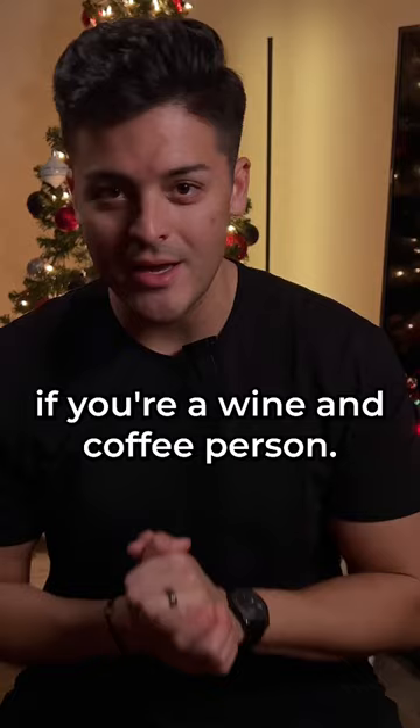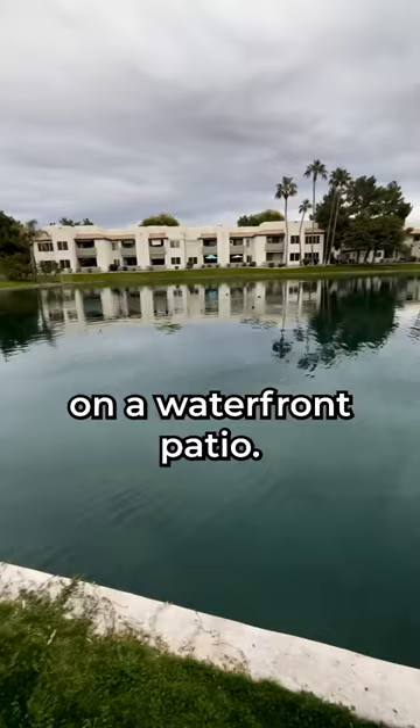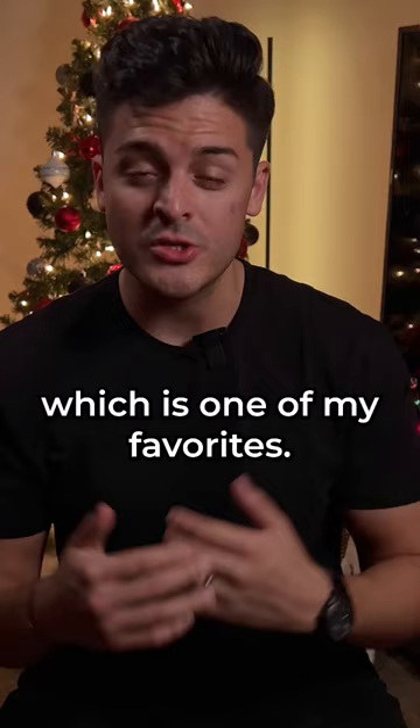And number three, Coffee Rush. This is one of my favorites. It's located in a lake community on a waterfront patio. I recommend getting the Frosted Knit Mocha, which is one of my favorites. Check them out and soak up the waterfront views that are very hard to find in Arizona.